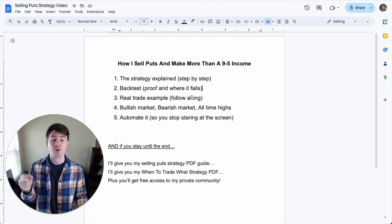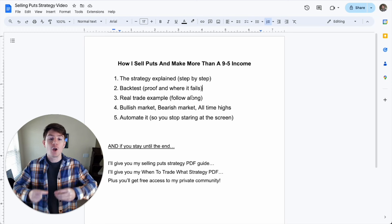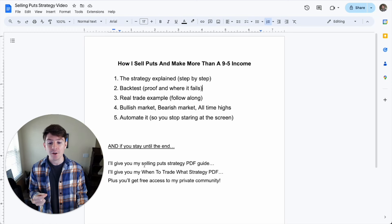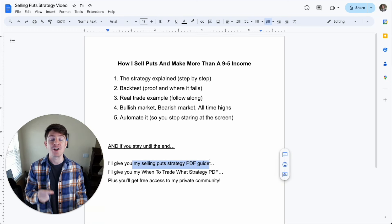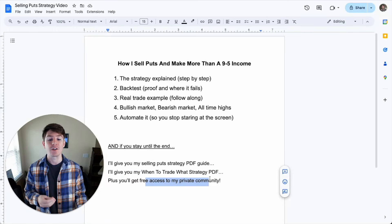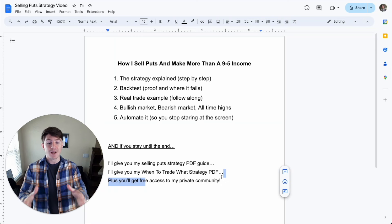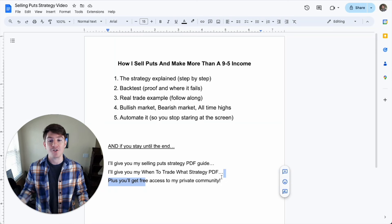You can stop being stuck to your screen. So if you watch this entire video, you will learn how to use puts to create monthly income. You'll also get my selling puts strategy PDF guide for free, my when-to-trade-what strategy guide for free, and free access to my private community where you can ask me questions and see my real trades. So please stay tuned and watch the entire video.